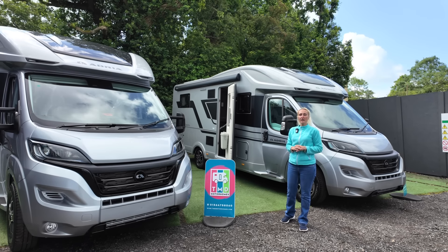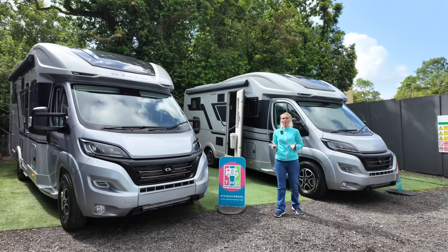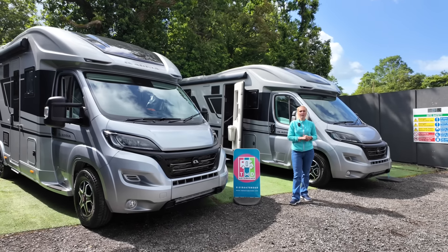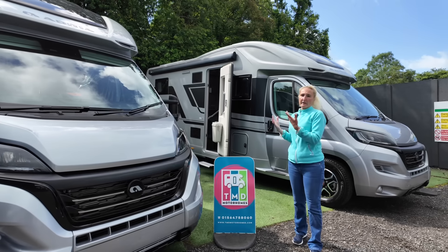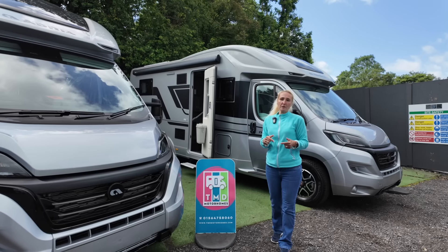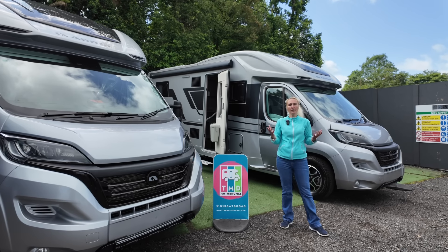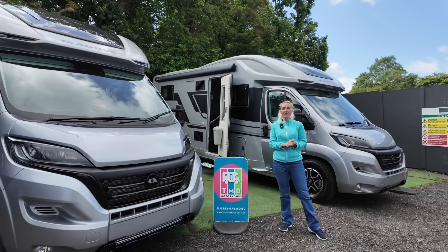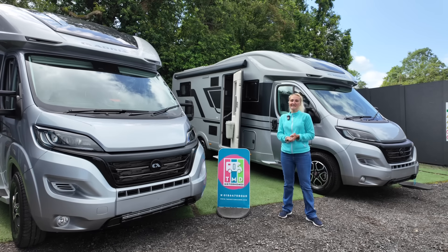So there we have it — the Adria Coral Supreme 670 DL and DC. Prices start at £93,000, but realistically once you've specced one up I'd go in at about £100,000 minimum. These are based on the Fiat, though you can also get them on Mercedes-Benz. These are stunning, really well-built motorhomes — they look great in silver and both have been specced with plenty of options so they've got everything you need for your motorhome adventures. I'll put links in the description to Adria and to TMD Motorhomes at Withall, who are an Adria dealership with plenty of choice. Thanks to TMD for letting us come and film today — and as always, thanks for watching and I'll see you in the next one.